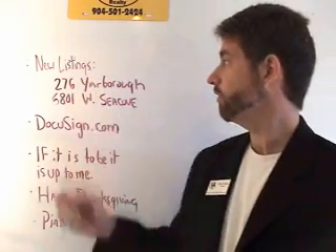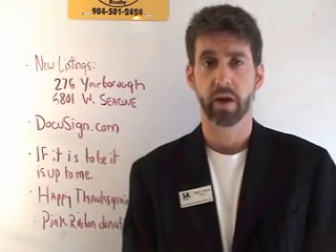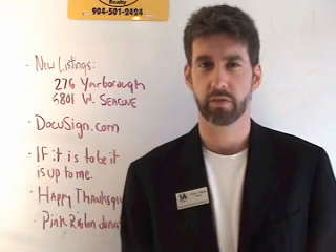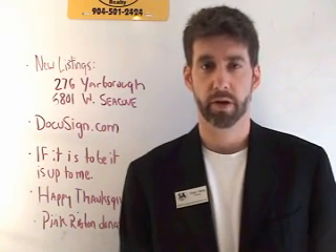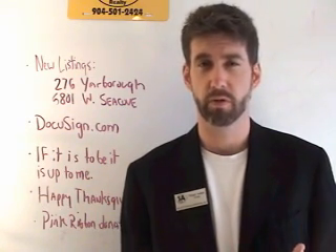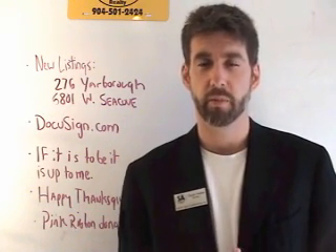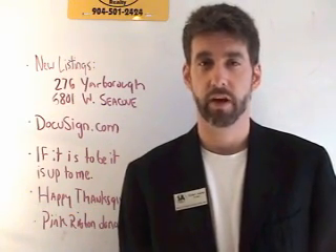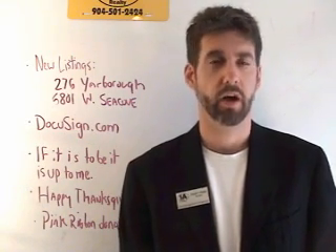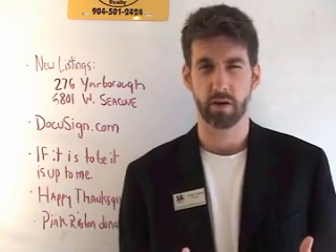We've got two new listings this week. First is 276 Yarborough, taken yesterday on Monday by Kate and Ron. It's out by the airport. I believe it's $174,000 — huge lot, big home, built to withstand just about any storm. It's a really special property, very beautiful on the inside, nice big lot, fenced yard, well taken care of, fairly new. I'll have something on the website about it this week, just in case you're looking for someone that wants a big strong house out by the airport.